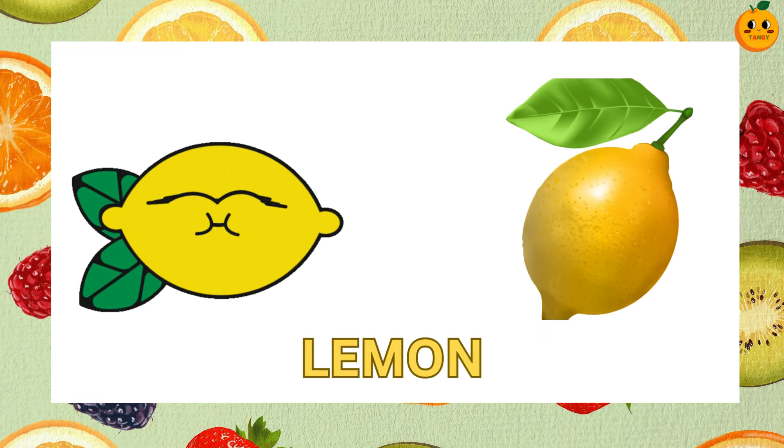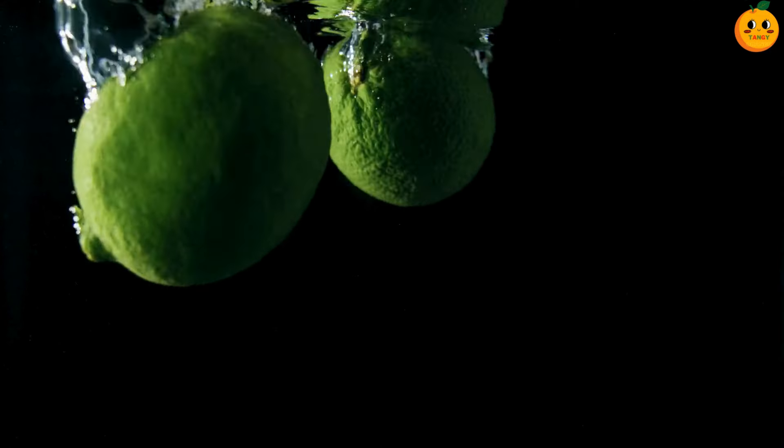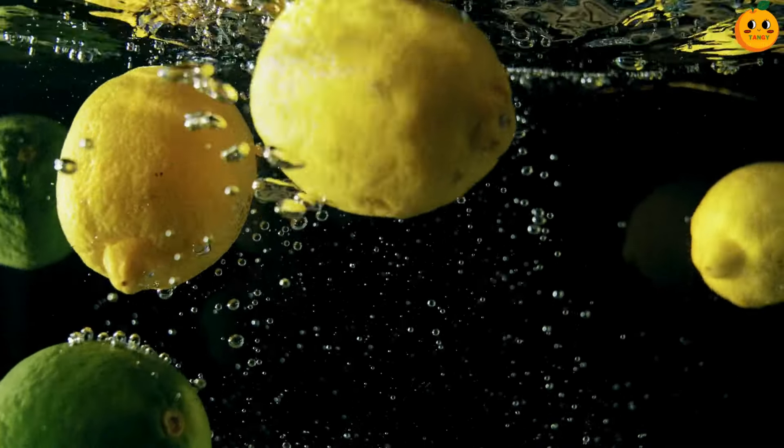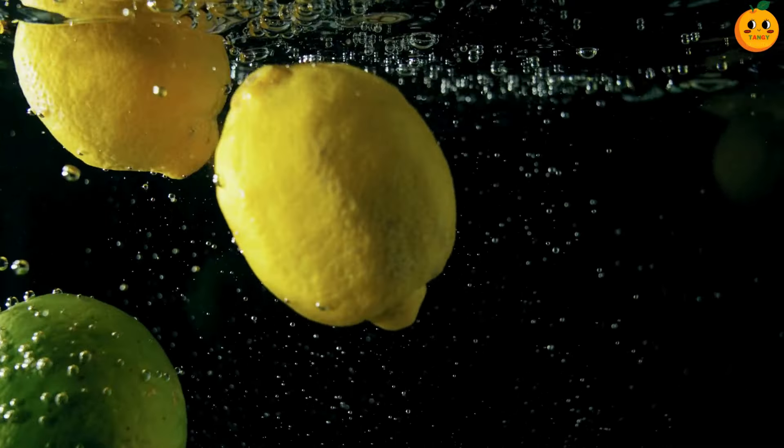Which fruit is this? It's a lemon. Lemons are bright yellow and very sour. They are great for making lemonade or adding flavor to dishes.